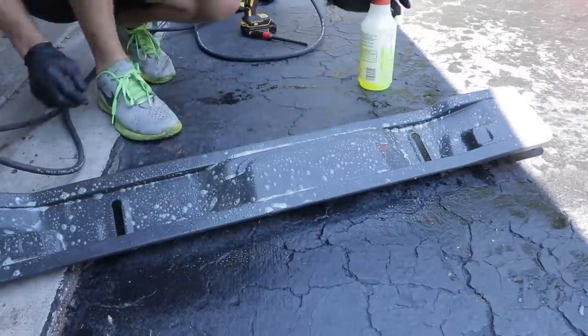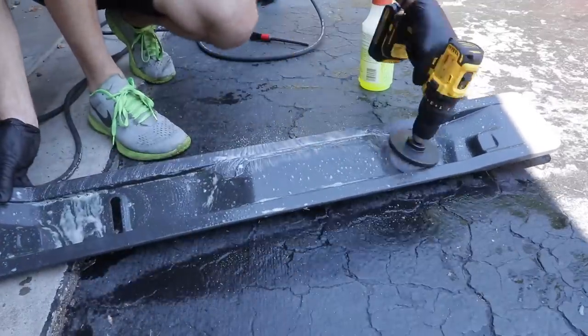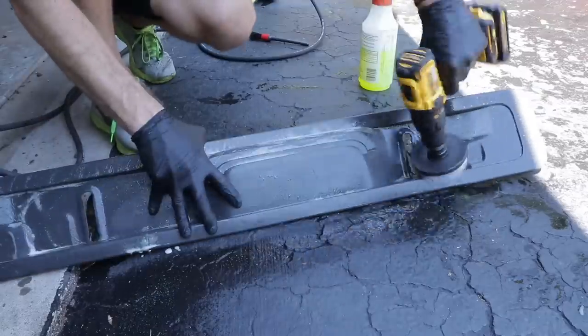This is the interior panel in the back where my three oldest children sit — it gets the dirtiest. After we get done with this one, we're going to jump into cleaning the headliner.